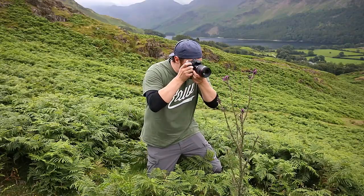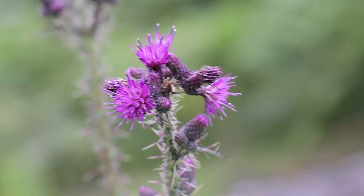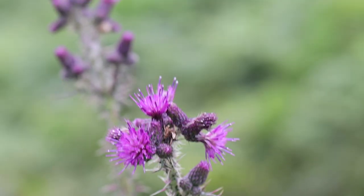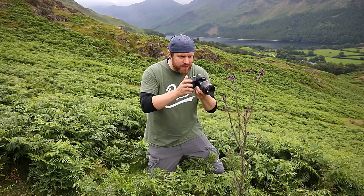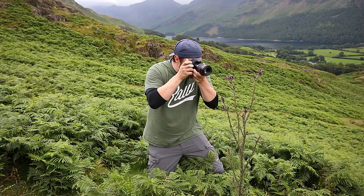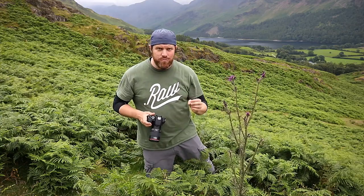It's blowing about quite a lot so I'm just going to compose the shot and get some of that nice green fern into the background. I'm in AI Focus mode so it moves, it tracks, but then it locks on as well, and it's at the point that it beats that I'm going to shoot. That's looking really good.